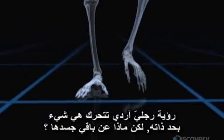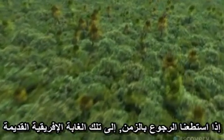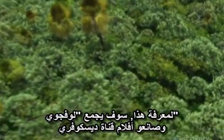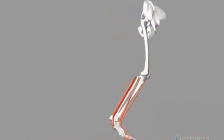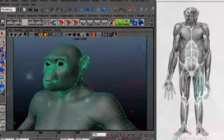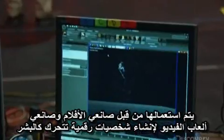Seeing Ardi's legs move is one thing, but what about the rest of her body? If we could go back in time into that ancient African woodland, what would Ardi have looked like? Lovejoy and Discovery Channel filmmakers will combine Maternus' drawings of Ardi's skeleton with Life Modeler's simulations and apply some Hollywood technical magic. The process about to begin is called motion capture — used by feature filmmakers and video game producers to create digital characters that move like real humans.